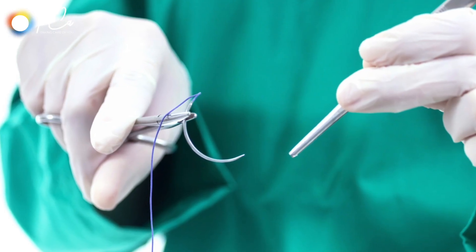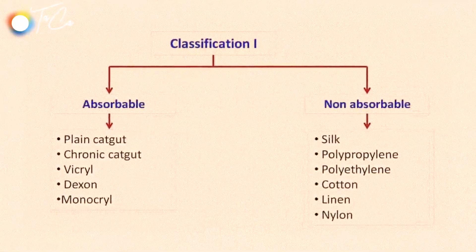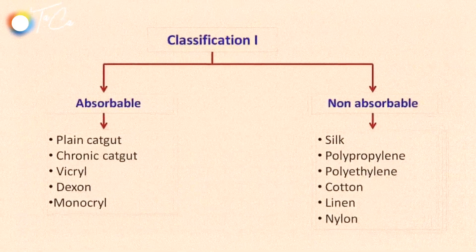Nowadays, for cosmetic purposes, we use absorbable subcutaneous or subcuticular sutures so the scar is better, neater, and thinner. We routinely use cuticular absorbable sutures in all lumps unless the area is infected. In the presence of infection or pus, we do not use absorbable sutures — we use normal non-absorbable nylon or silk suture.